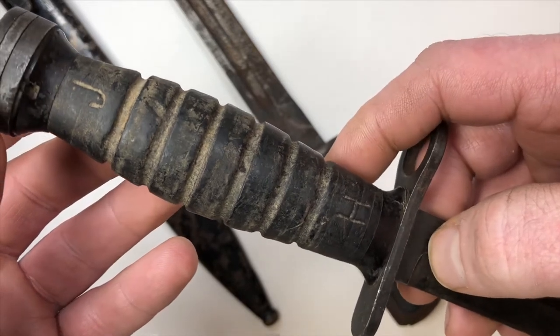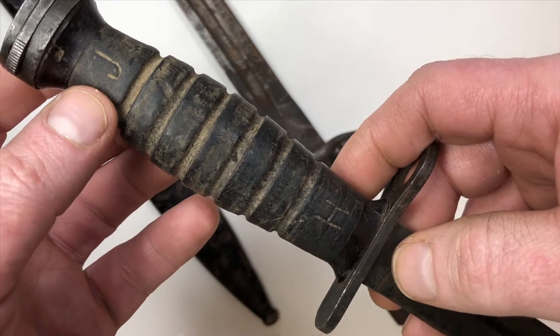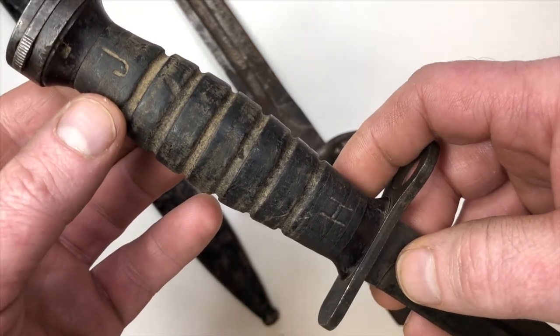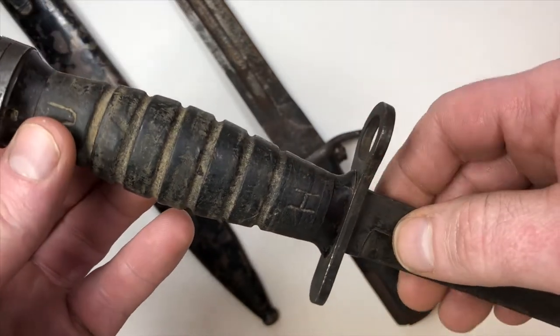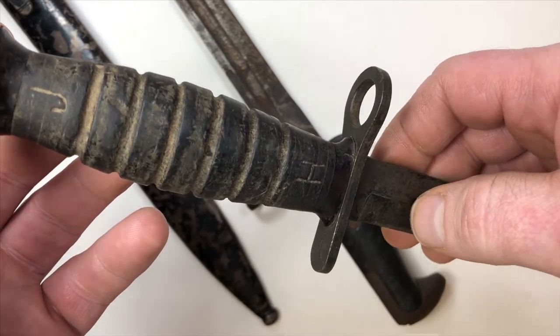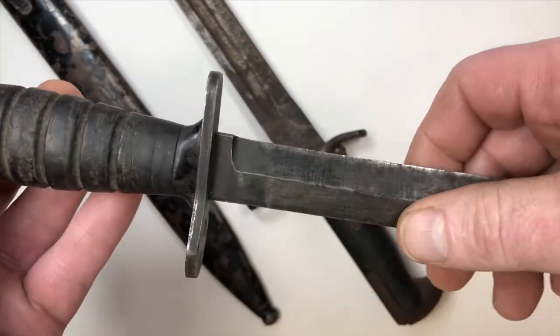And if this grip could only talk — it's trying to talk. It's saying 'JH.' That's probably the original owner of this bayonet, back in Vietnam most likely. I think this is a 1960s M1 bayonet, but just in great shape.